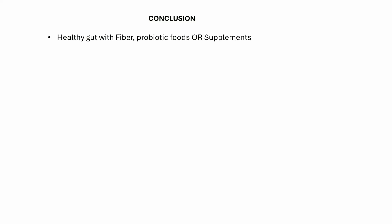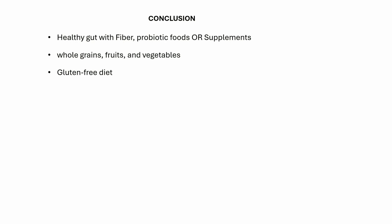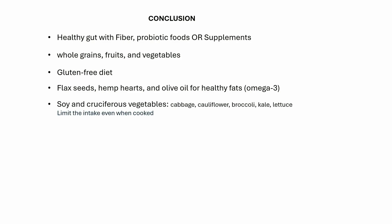Here is the conclusion. Keep the gut healthy with fiber and probiotic foods or supplements if necessary. Focus on whole grains, fruits and vegetables. Many hypothyroid patients have non-celiac gluten sensitivity, so you can try a gluten-free diet and see if that helps. Healthy fats from flax seeds, hemp hearts and olive oil are beneficial. Avoid fried food and limit your saturated fat consumption.